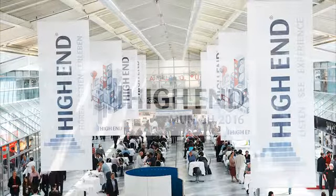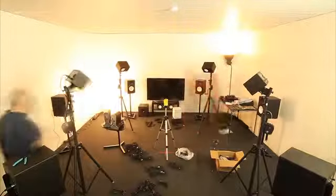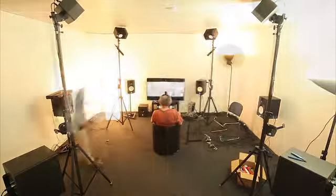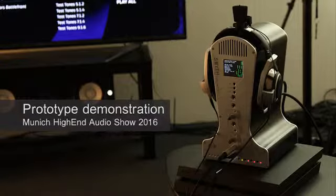A recent demonstration of the A16 prototype at the High End Audio Show in Germany explains how it works. Eleven loudspeakers and a subwoofer are set up in a 5x6 metre sound booth, configured for Dolby Atmos with 4 overhead speakers. The aim is to replicate all these loudspeakers over headphones using the Realizer A16.